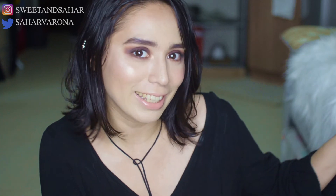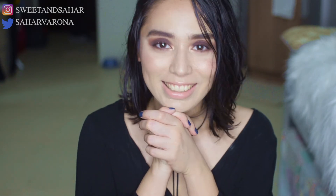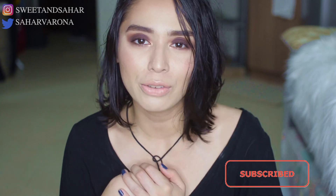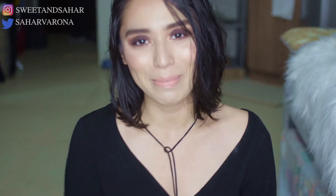That is it for my favorites and fails for January — or really more like the whole of 2018. I hope you enjoyed the video. If you liked or disliked some things I mentioned, please comment down below. I'd love to hear your thoughts and suggestions for our 2019 journey. Please subscribe if you haven't already, hit that like button if you enjoyed, and click the notification bell to be informed when I upload. Thank you so much for watching and I hope to see you in my next one. Bye!